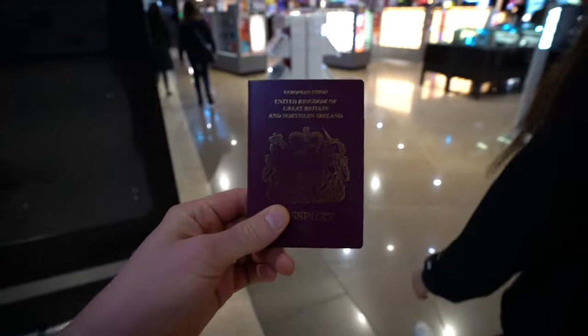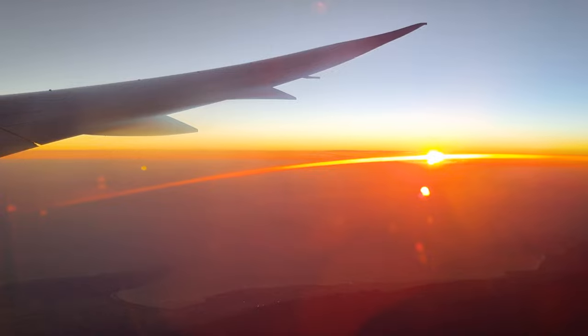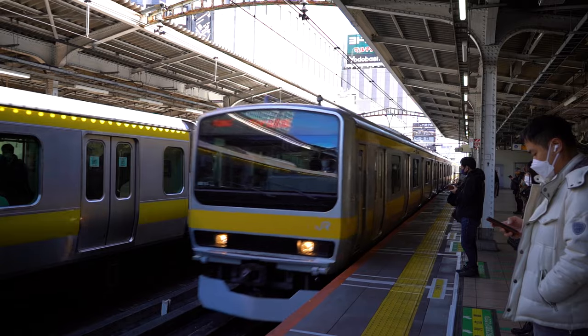About four days ago, we set off on our first flight in around eight months. We've left the UK and we have come back to Japan. One of the films that we wanted to make last time we were in Tokyo was trying to survive on vending machine food for 24 hours. We didn't get a chance to film it then, so we're going to do it today.